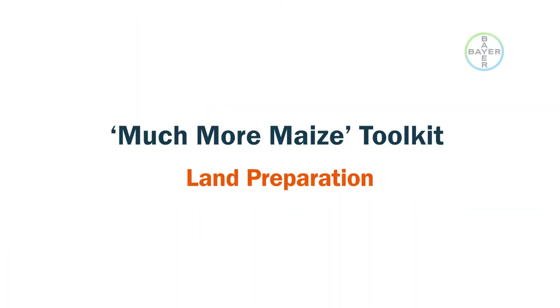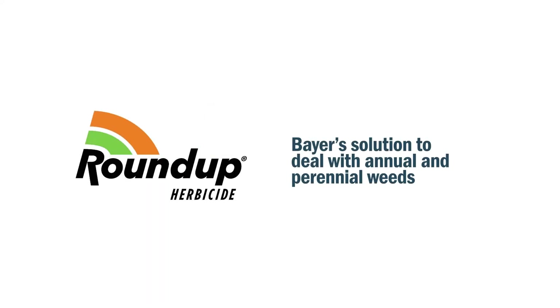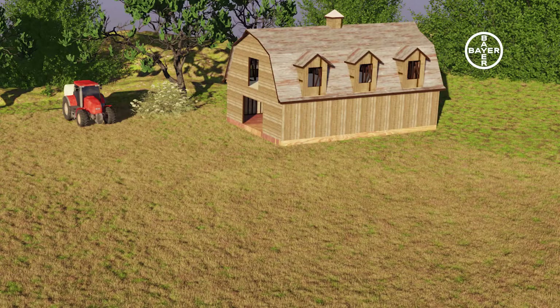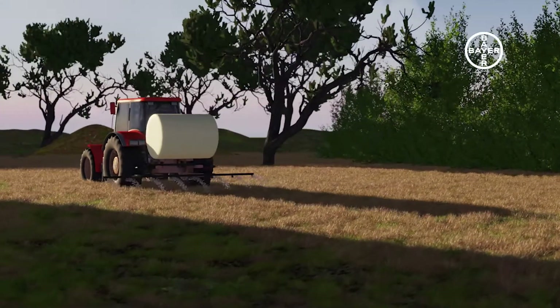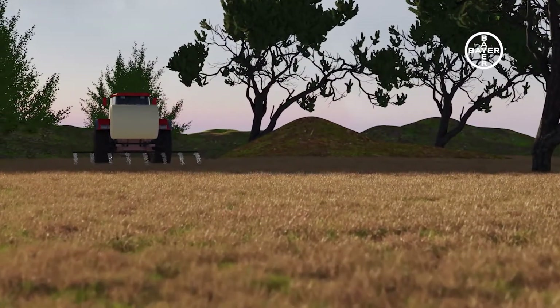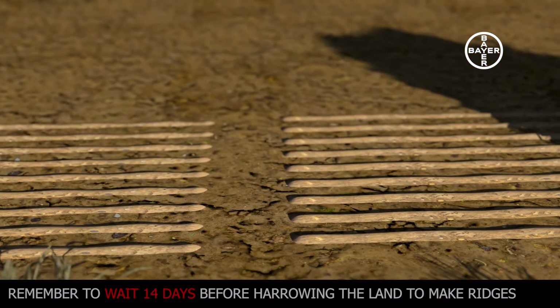Land Preparation: John used Roundup to deal with weeds after he had cleared his farm. Roundup is Bayer's solution to deal with annual and perennial weeds after you have prepared your land for cultivation. It is a glyphosate herbicide that is sprayed at 3 litres per hectare. When used correctly, Roundup kills weeds to the root, giving complete control over weeds even before land preparation and planting. After two weeks of Roundup application, the land is plowed and harrowed for smooth, suitable soil for maize cultivation.